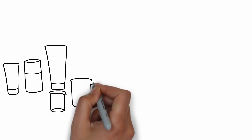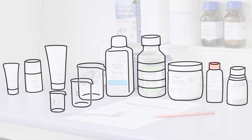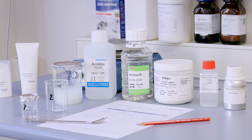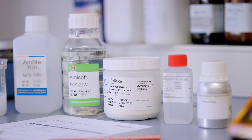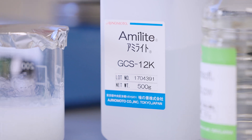The solution is a thickening effect caused by a pH shift. Typically, a hot production is necessary for such a creamy texture product. However, for the cold production wash cream, a special surfactant called amylite GCS12K makes the difference.